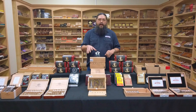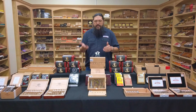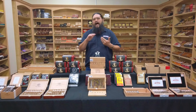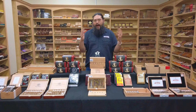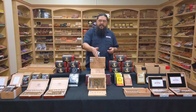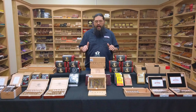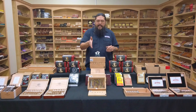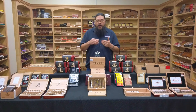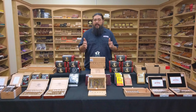This one is in a Robusto format — a 5x50 — in 10-count boxes. Each year for the Craft, it has been a different shape and a different design in the combination of wrapper leaf used to make the cigars. And with this one, each stick in the 10-count box is a different design as far as the different wrappers and layout — how the cigar looks. So there are 10 distinct wrapper combinations in every box.